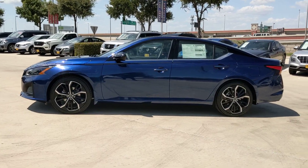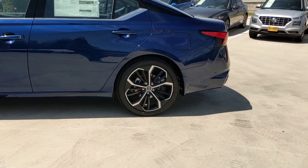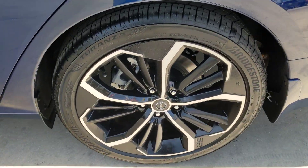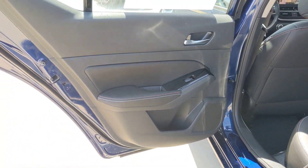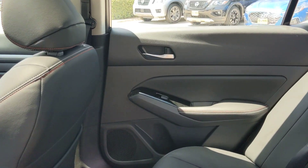These are just some of the great options this vehicle comes with: pre-collision system, lane departure warning, keyless entry, backup camera, keyless start, satellite radio, remote engine start, aluminum wheels, alarm, and Bluetooth connection.